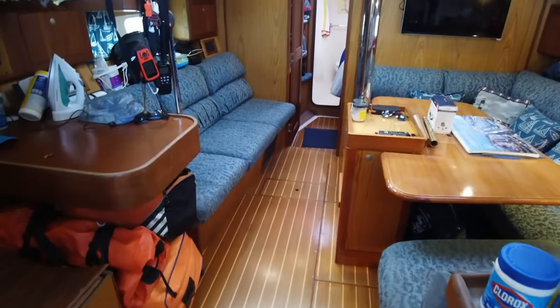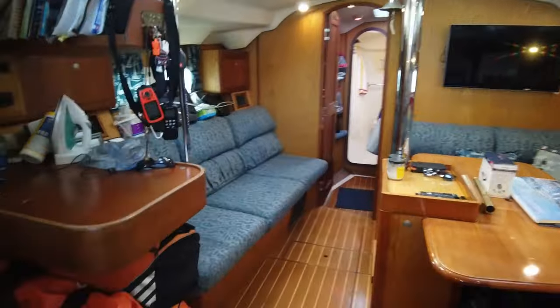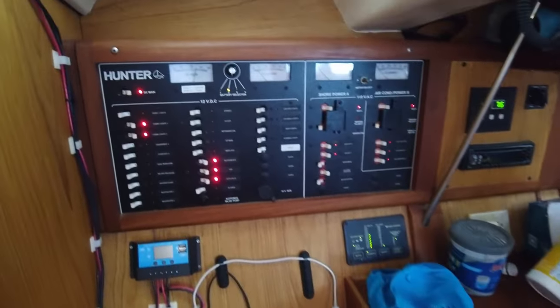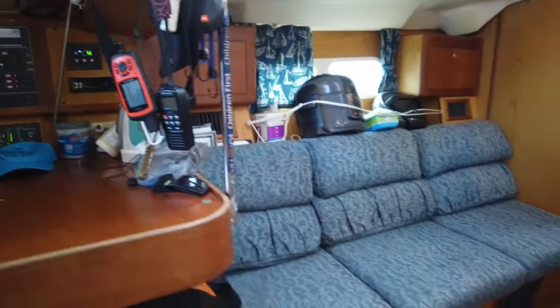Forward in the main cabin is the spacious salon. To port in the salon is a built-in single seat with a large chart table with storage in the table and a bookshelf above. The electrical panel, solar charger, battery monitor, tank management, air conditioner control, and stereo are all located in this chart table area.